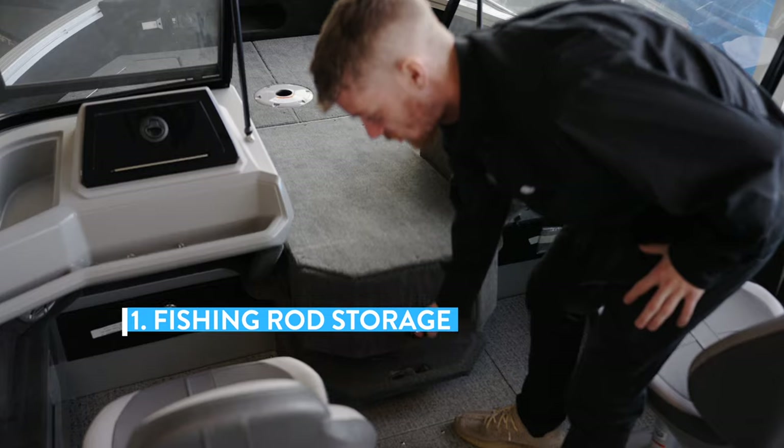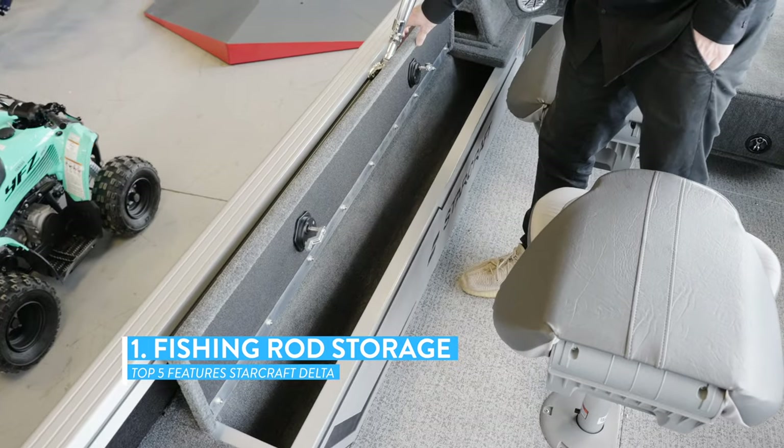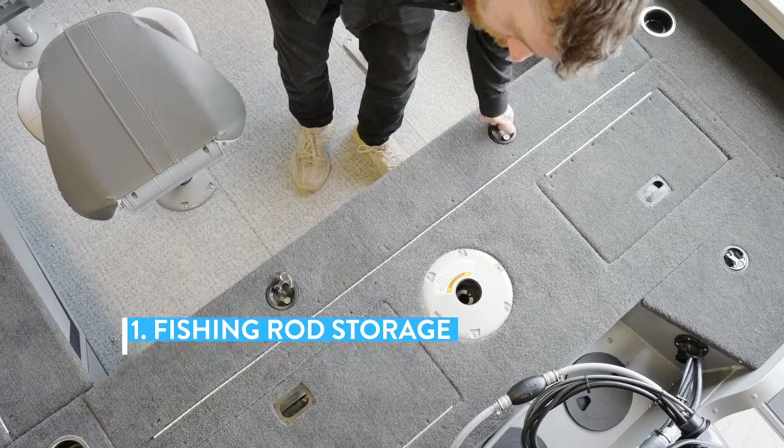The first feature is how much rod storage comes standard on this boat. For the second rod storage we have the side compartment, and for the third and final compartment we have the rear.